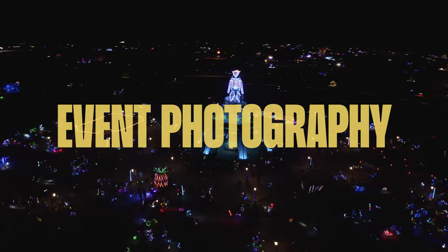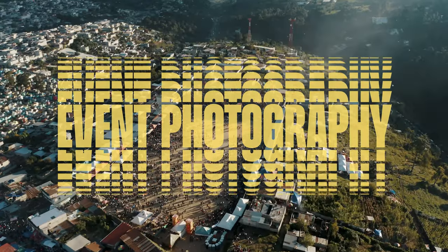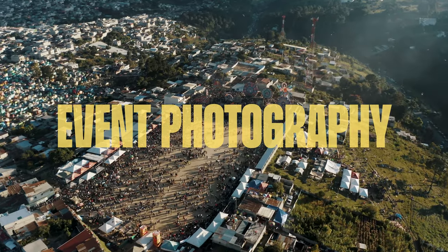Number two on our list is event photography. Drones have revolutionized event photography by providing a unique perspective and capturing breathtaking aerial shots. They are particularly popular for weddings, corporate celebrations, and sporting events. Drones can capture candid moments and group shots from a bird's eye view, creating stunning panoramic images and videos. They also allow photographers to capture action shots and track athletes during sporting events, providing a creative and dynamic way to capture those memorable moments.